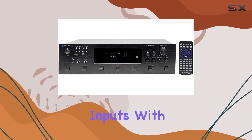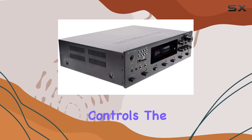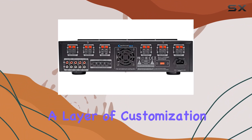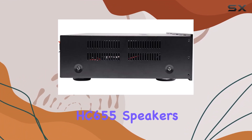The control options on this receiver are impressive — from bass, treble, and balance controls to dual 1/4-inch mic inputs with volume, echo, bass, and treble controls. The separate gain control for preamp and subwoofer outputs adds a layer of customization to your audio experience.